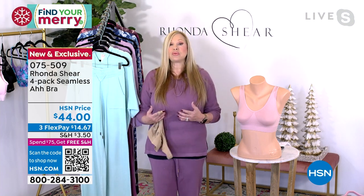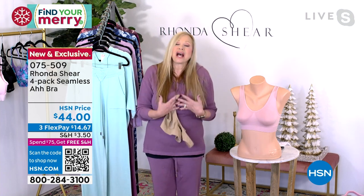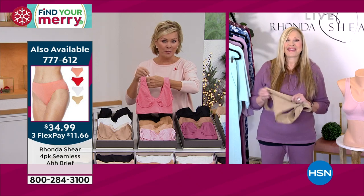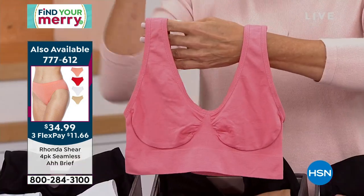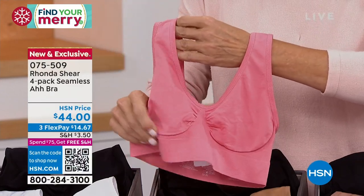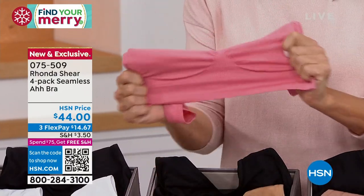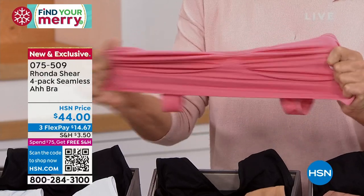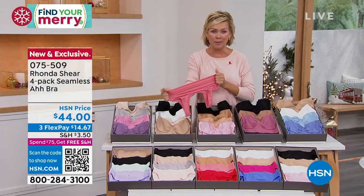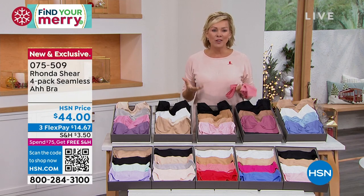We actually started a category of bras when we brought this to market in 2003. They're out there now, more expensive, and not the original. We use the best yarn — it's everyday comfortable support. Everyone loves them, from extra small to 5X. There's no wires, no underwire at all. It's incredibly stretchy. If you've never tried this bra, welcome to try them today — if you're not thrilled, you can send it back. But you will be very surprised at the support and comfort.